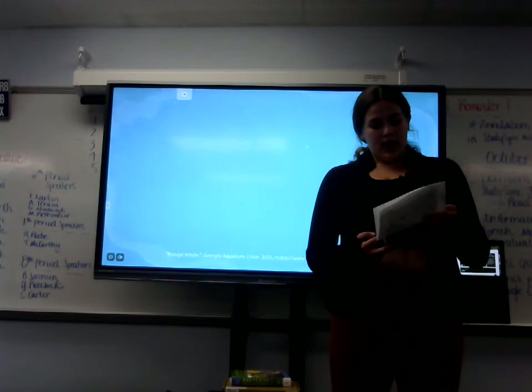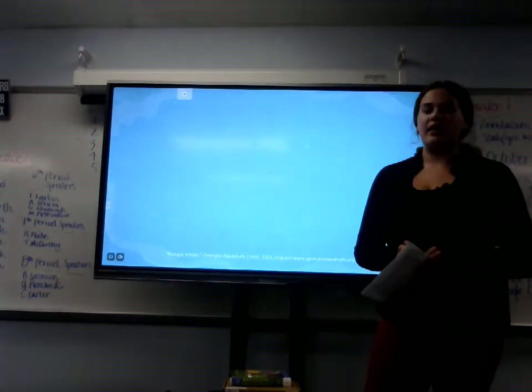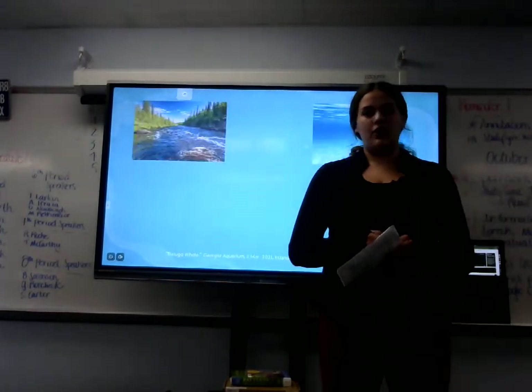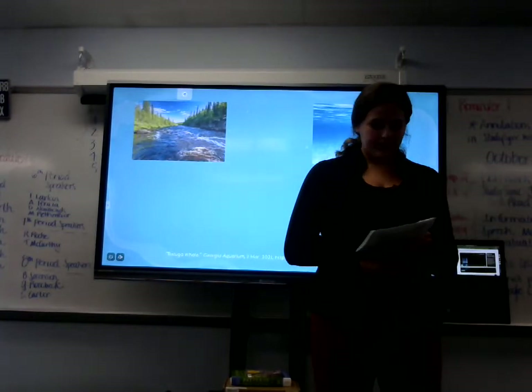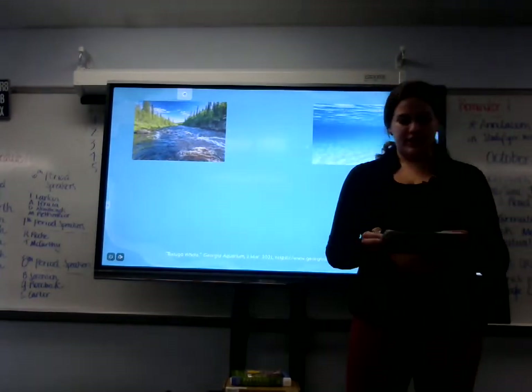The beluga whale has a very diverse way of living. They can live in freshwater or saltwater. Their adaptation of water can be based upon prey, predators, and climate change.